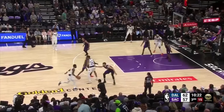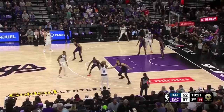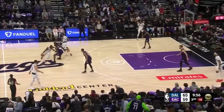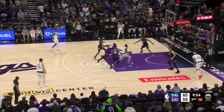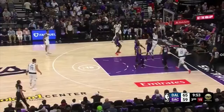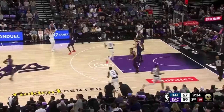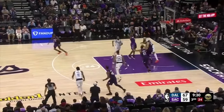PJ Washington screens for Kyrie Irving to bring Sabonis into the action. The Kings switch this, and Kyrie immediately raises up into a pull-up three and knocks it down. Kyrie receives the ball screen from PJ Washington, tries to turn the corner, and as Keegan Murray stabs at the ball, Kyrie protects it and has a clean lane to finish the dunk. Luka then sees that the Kings are not accounting for Kyrie Irving early in the possession, gets him the ball for an open three, but it just rims out.